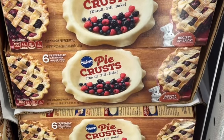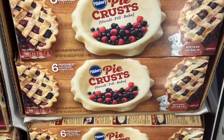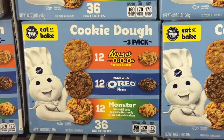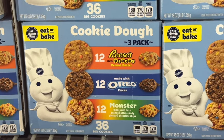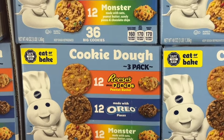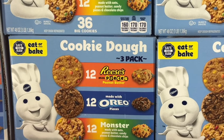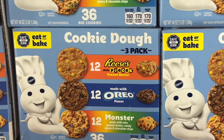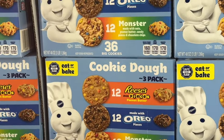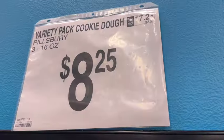The Pillsbury 6-count 9-inch rolled pie crusts are back. These are freezable, individually wrapped crusts. $8.28. This is new at our Sam's Club — three 16-ounce Pillsbury Cookie Dough Variety Pack. Comes with 12 Reese's Pieces Peanut Butter, 12 made with Oreo pieces, and 12 Monster made with Oats, Peanut Butter Candy Pieces, and Chocolate Chips. $8.25.